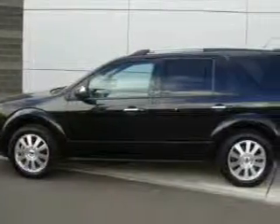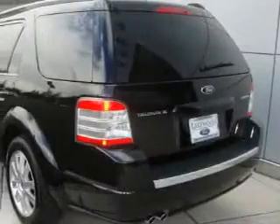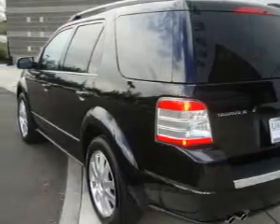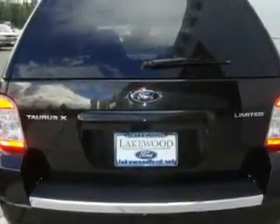Its top features include heated seats, air conditioning with automatic climate control, cruise control, a home link feature, satellite radio, a traction control system, an anti-lock braking system, and this vehicle has fewer than 22,000 miles on the odometer.